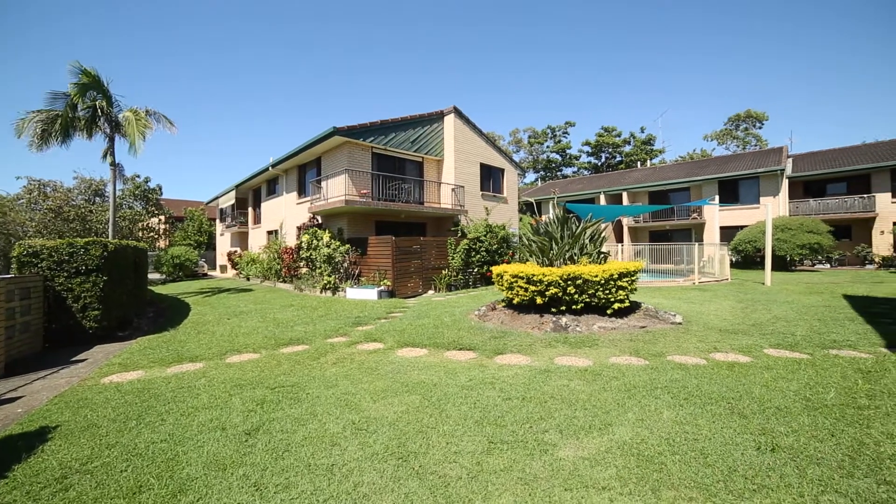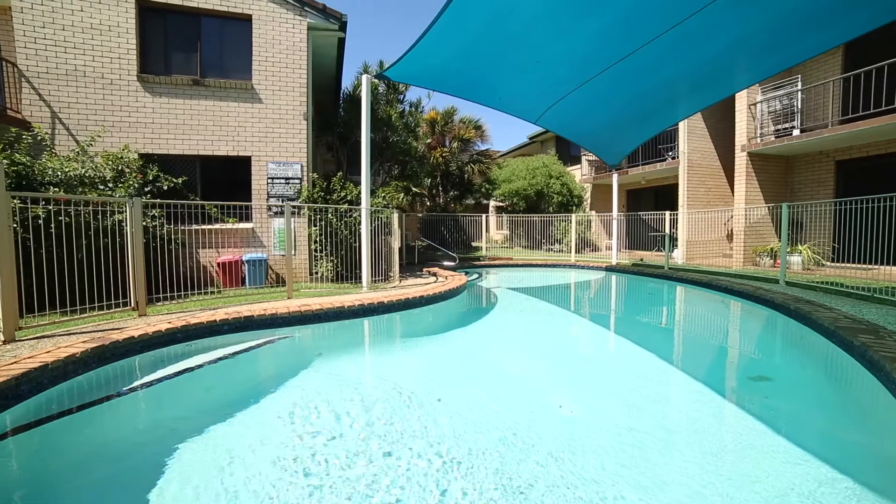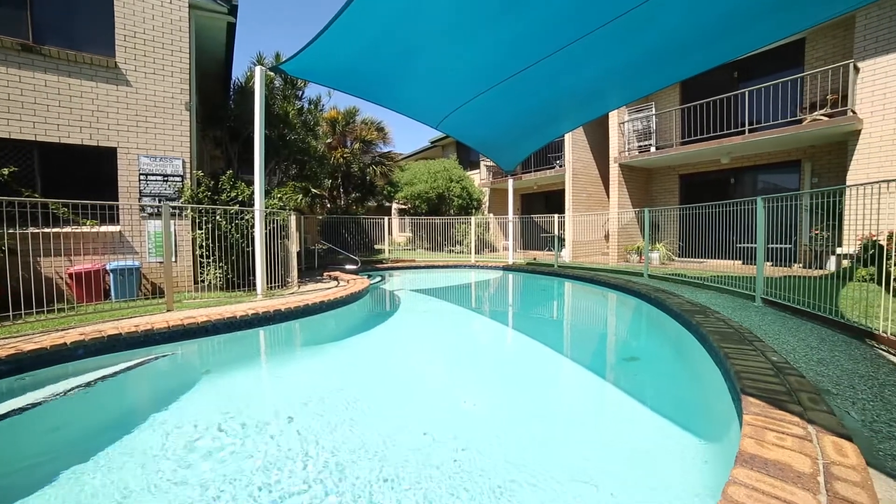It is a top floor apartment positioned in the rear of a building of 16. It's a nice quiet location in the building, which features Mermaid Waters Gardens and a nice in-ground pool.